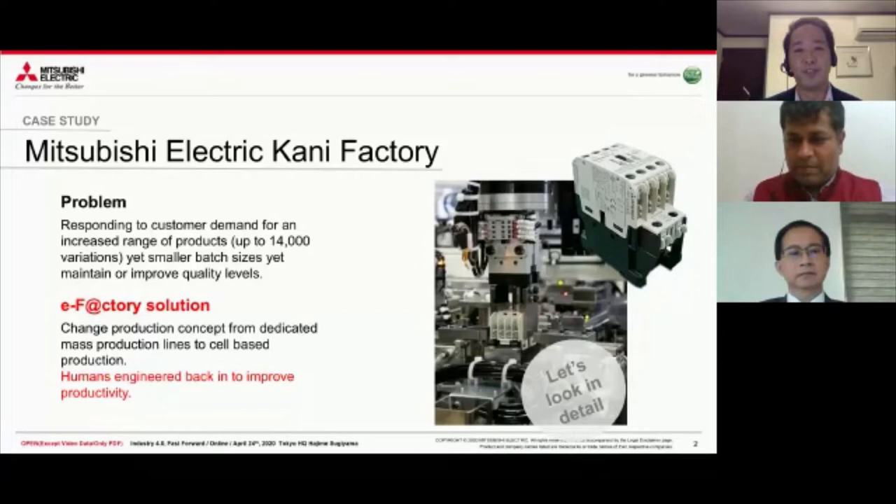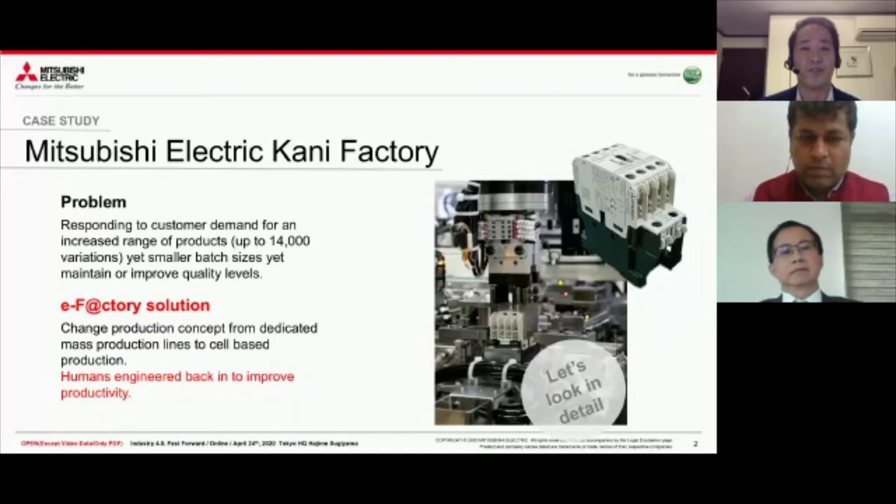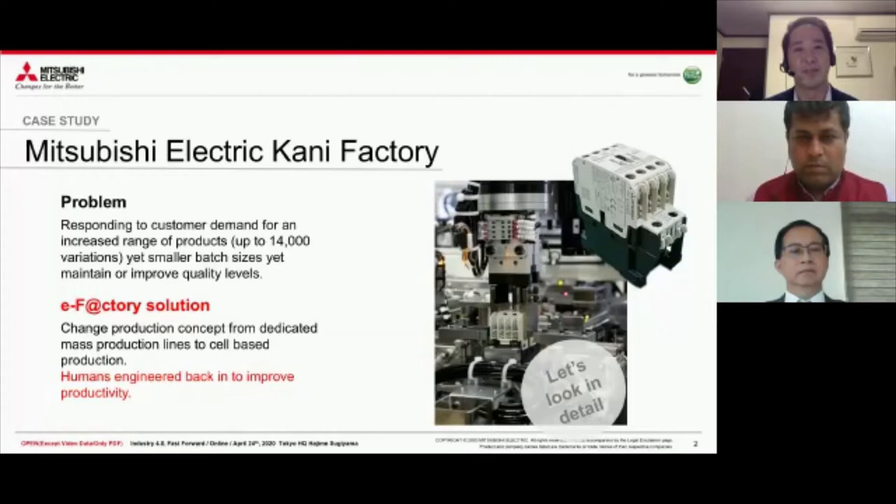Industry 4.0 lessons learned. These kinds of discussions usually start with theories on how it should be implemented, but today I'd like to share an experience we had doing Industry 4.0 in a factory. It's actually an old case because we started this project about seven years ago, but it's interesting because we learned a lot and changed our concept after trying to implement it.